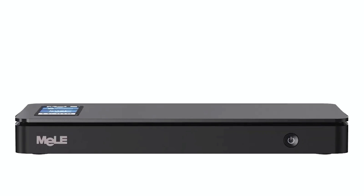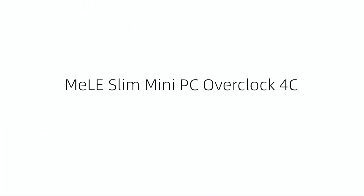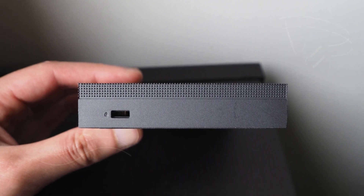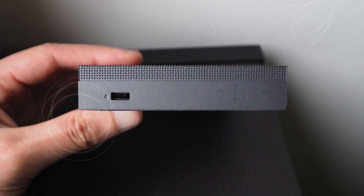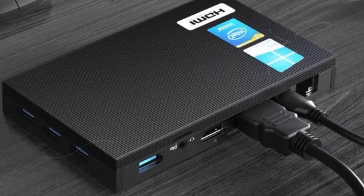Enjoy a seamless triple display setup with two HDMI ports and a full-function USB-C, all capable of delivering stunning 4K visuals at 60Hz. Stay connected with Wi-Fi 5 and Bluetooth 5.1 technologies, while PD 3.0 ensures adaptable power input charging from 12V to 20V.